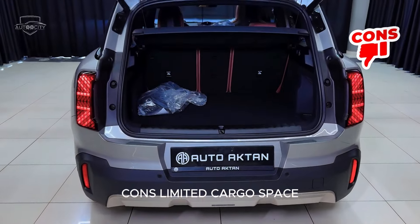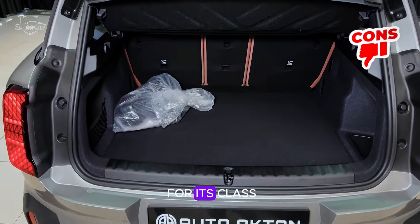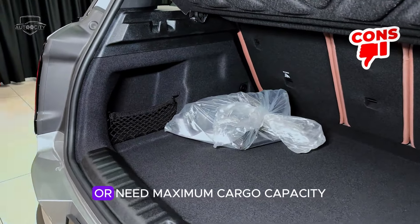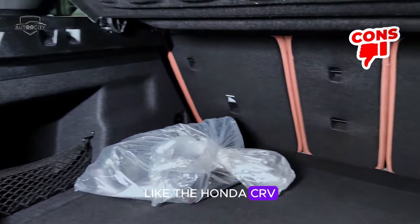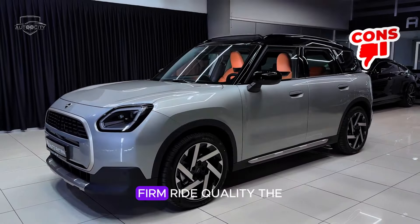Cons. Limited cargo space: while the Countryman S offers decent cargo space for its class, it may not be sufficient for those who frequently haul large items or need maximum cargo capacity. Competitors in the segment like the Honda CR-V or Subaru Forester offer more cargo room.